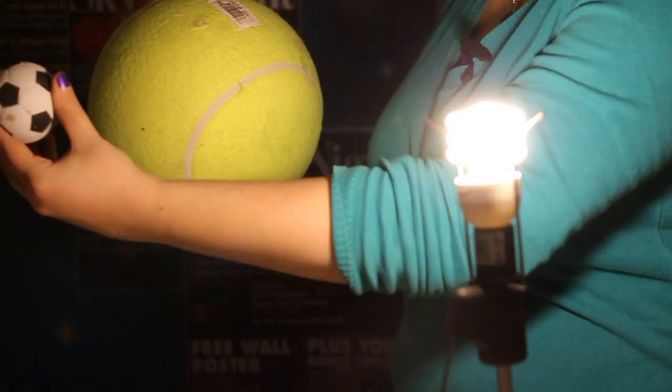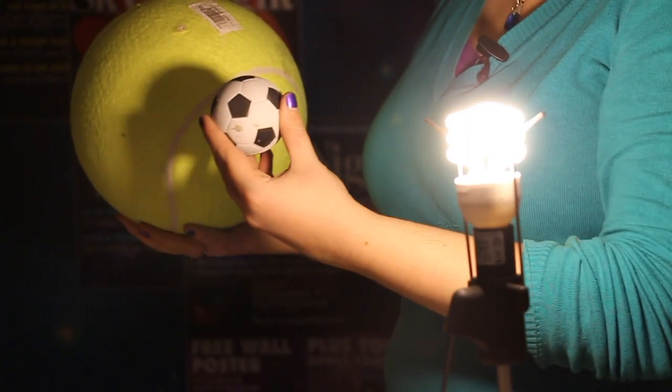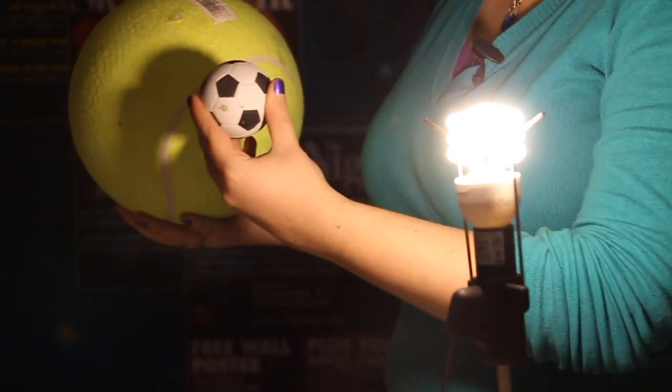This is what happens during an eclipse. The Moon acts like the small ball, passing between the Earth and the Sun, casting its shadow across the surface.